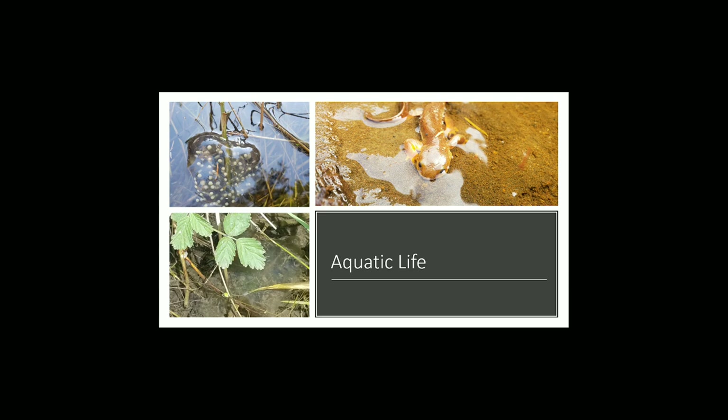Both male and female newts will migrate from their forest homes to lakes, ponds, and other slow-moving bodies of water. They've been spotted in shallow ditches or as deep as 18 meters below the surface of a lake.